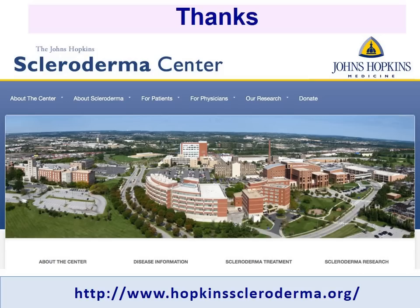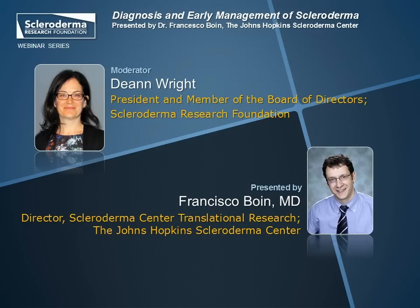Thank you, Dr. Bowen. I'm P.M. Wright, President and a member of the Board of Directors of the Scleroderma Research Foundation, and I'm going to lead a brief Q&A session here. I apologize for running over time on this talk. We had a bit of an audio problem in the beginning, but it was a great talk, Dr. Bowen — excellent information to help patients and caregivers better understand and manage scleroderma.